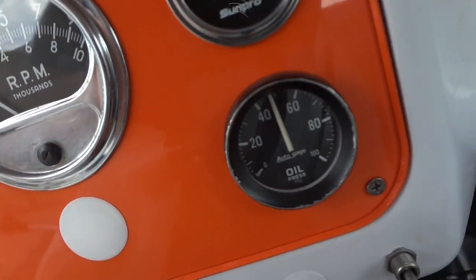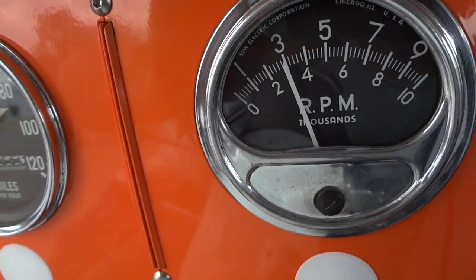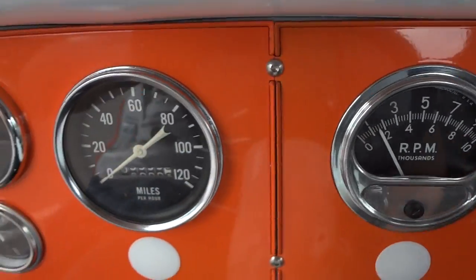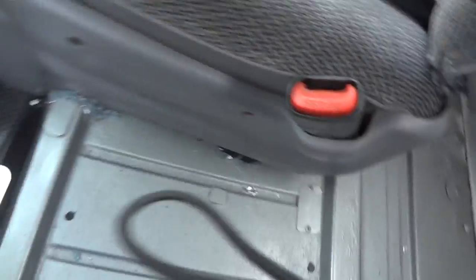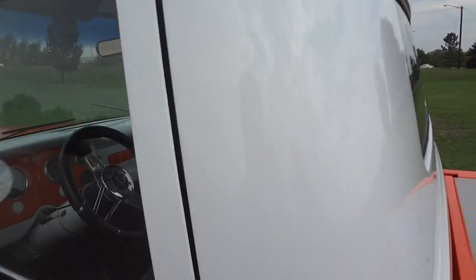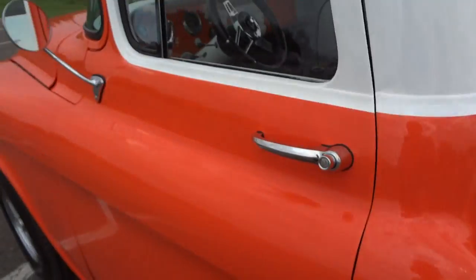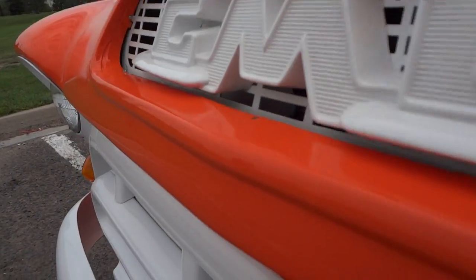All the gauges work. Four-speed manual transmission. Check out the beautiful floors — no rust. Gas tank's been relocated. Custom headliner. Look how nicely this door shuts — it's better than stock and factory. Take a look under the hood now.